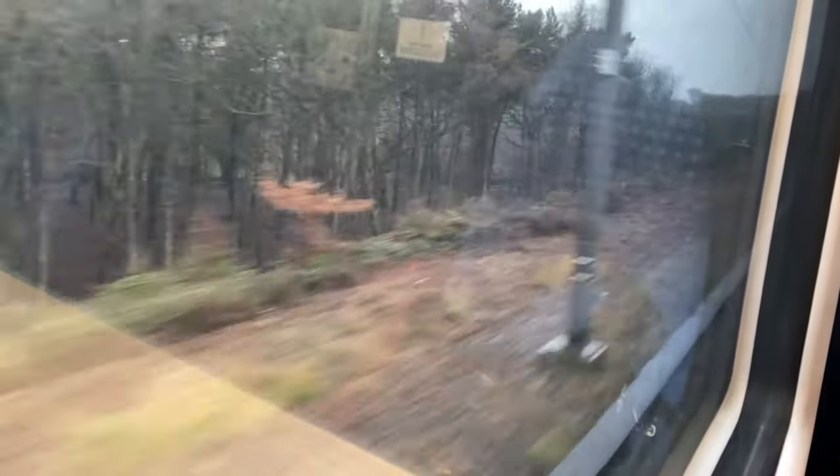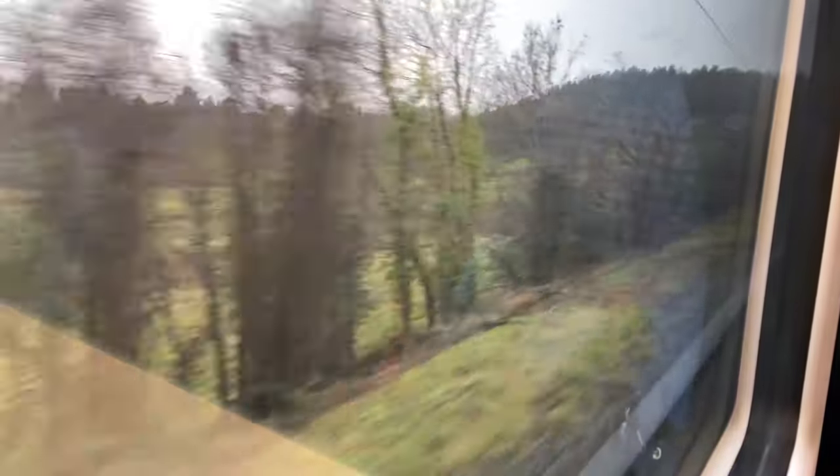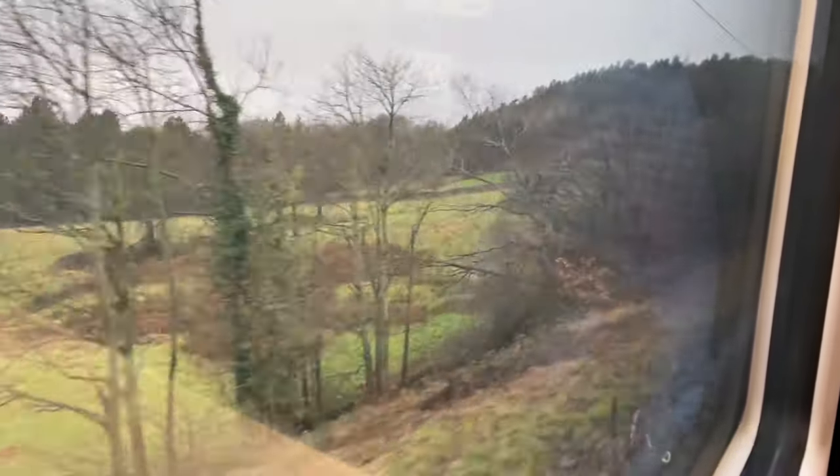It's climbing quite steeply just here, but you don't feel it on an electric unit at all. If it was steam, that would be an entirely different kettle of fish — it would have been working damn hard here. There's the path again, and a little bridge there. So yeah, this is the path we're going to walk — in the opposite direction to how we're travelling now.